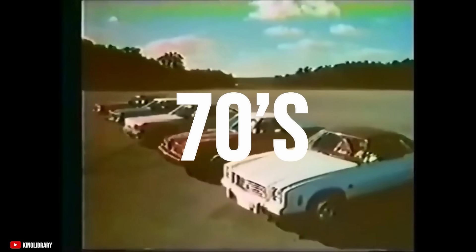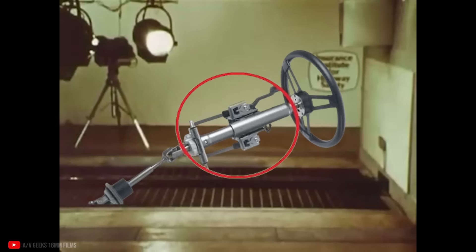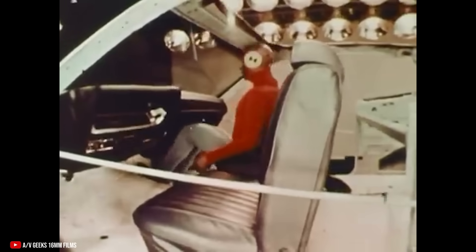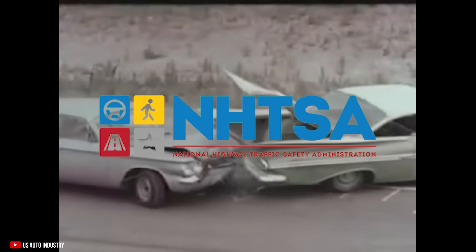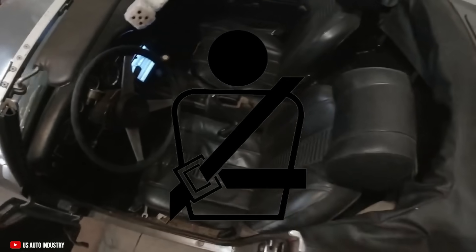It wasn't as though the 70s hit and suddenly people started caring about safety. Seatbelts were becoming common in cars at this point, and car design as a whole was changing to better protect drivers and passengers with things like crumple zones. Steering columns were no longer gigantic spears waiting to skewer you in a head-on collision. But it wasn't until 1968, with the creation of the DOT and later the National Highway Traffic Safety Administration, that many common safety standards we take for granted today became standard — things like shoulder harnesses, for example.